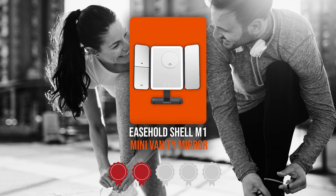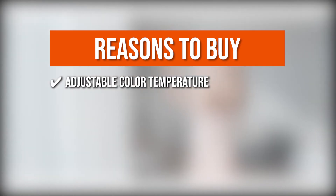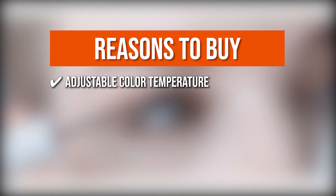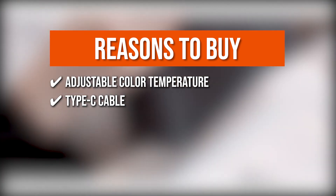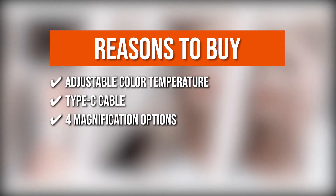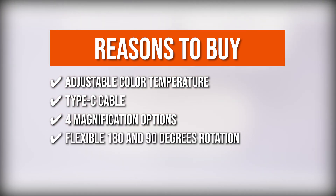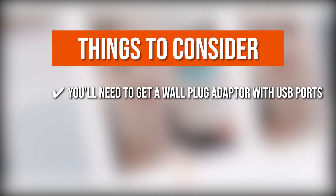Trustedshoppingguide.com has awarded the Ease Hold Shell M1 Mini Vanity Mirror a 4-badge rating. The team recommends this purchase based on the following: Adjustable Color Temperature — this tri-fold mirror's color temperature can be adjusted among cool white, warm white, and natural white based on different locations. You can use the included Type-Z cable to plug this beauty mirror into an outlet for daily use, or use four AAA batteries to power it in an emergency. The LED magnifying mirror has four magnification modes, allowing you to see your entire face as well as minute details for flawless makeup. It rotates 180 and 90 degrees, allowing you to see your face from any angle. The thing you should know before buying is that you'll need a wall plug adapter with USB ports to plug it into an outlet directly.